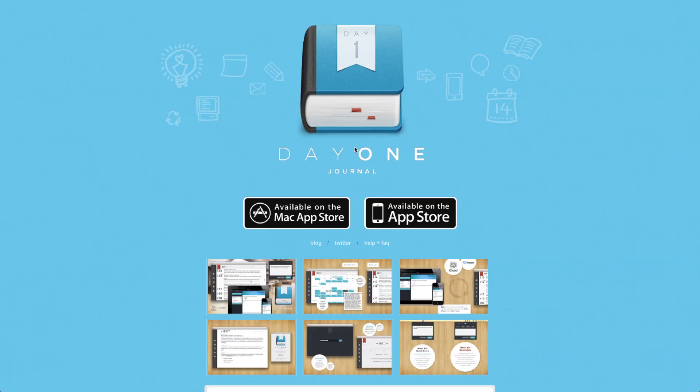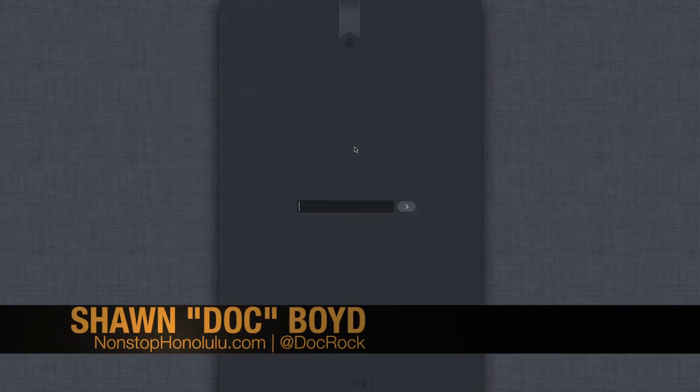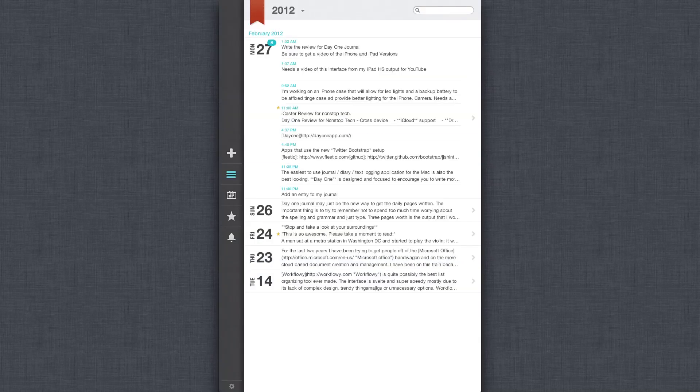Let's give you a quick look at the application. The application starts with a locked screen because I have a password set, so no one can look at your journal once the application is closed or if your computer goes to sleep and wakes up — you have to enter a password to get in. Go ahead and enter a password.